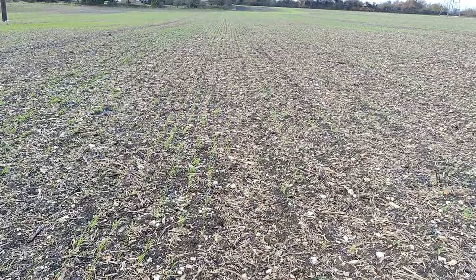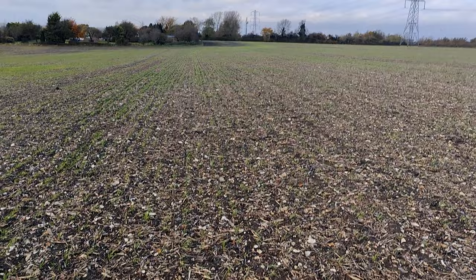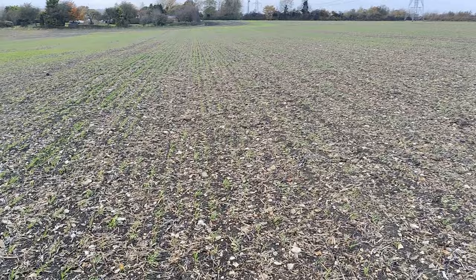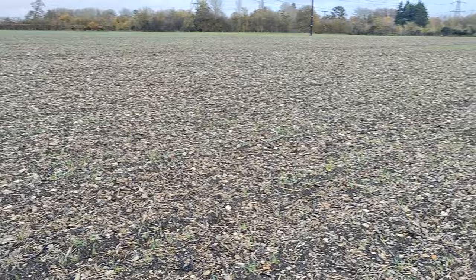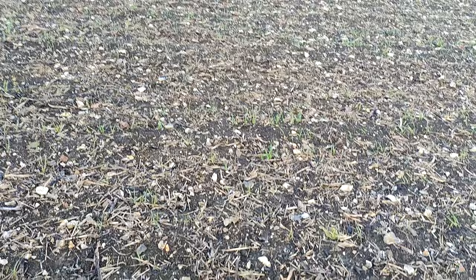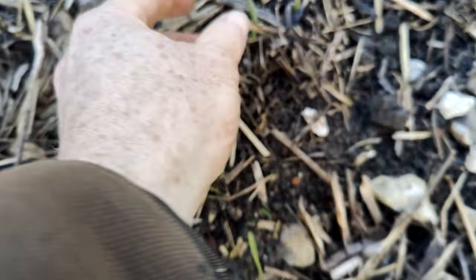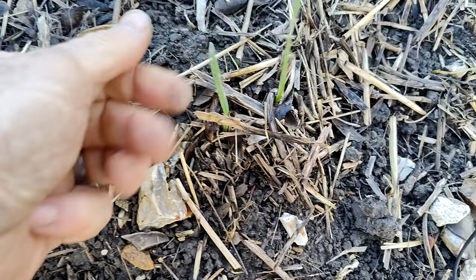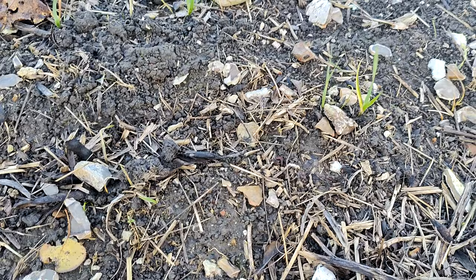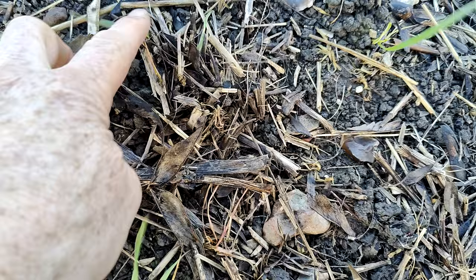Pushing on to the last field — the straight direct drilling after beans. Unfortunately this probably isn't the fairest example because this is one of our difficult fields — it just doesn't seem to perform. The rows are quite clear over here but as we move around there's a quite barren patch in the middle, and up to the headland where there's a wet patch which has died off. This is classic slug damage as we look down. I can't actually see any immediate slug damage — I think the damage has already been done. There is a bit of thinning and stripping of the leaf.